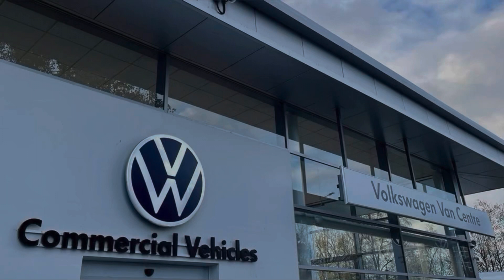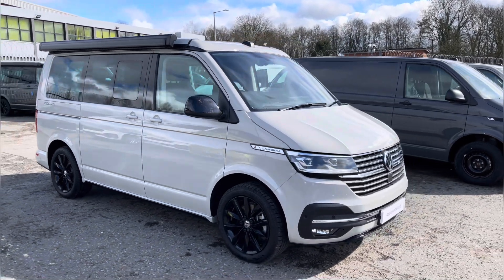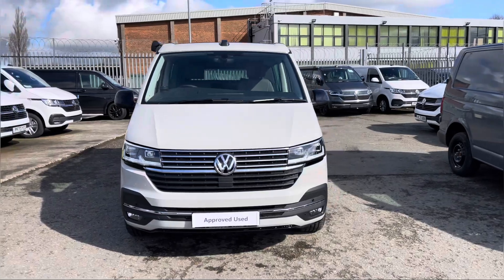Hello, my name is Brad from Volkswagen Fan Centre Lancashire and today I'm going to be taking you around this Volkswagen approved used vehicle. Here today we have this stunning Volkswagen California Ocean short wheel based TDI 7-speed DSG finished in that much desired Ascot grey solid paint.